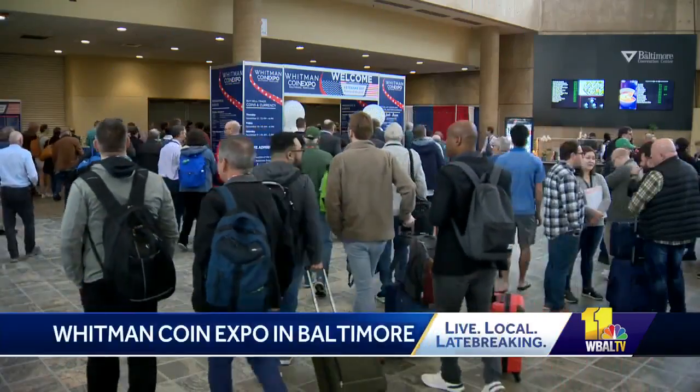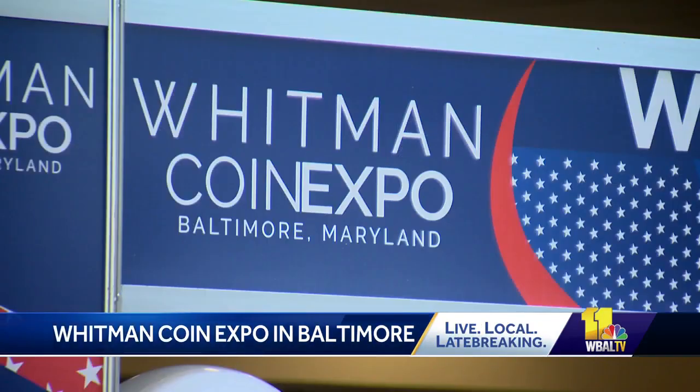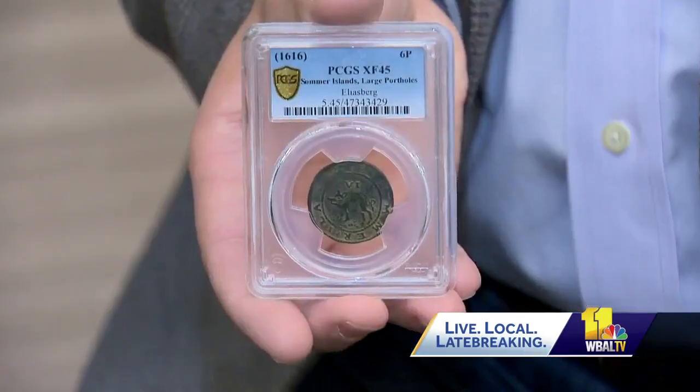Coin collectors from up and down the East Coast are anxious to get onto the Baltimore Convention Center floor for the Whitman Coin Expo. You can buy, sell, trade coins, paper money, medals — just about anything you can collect you might even find here.